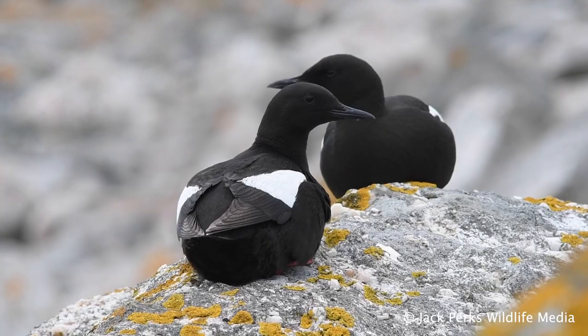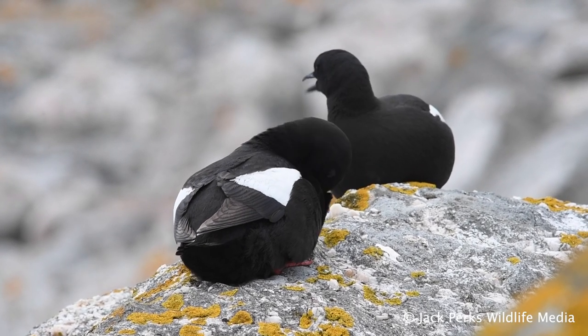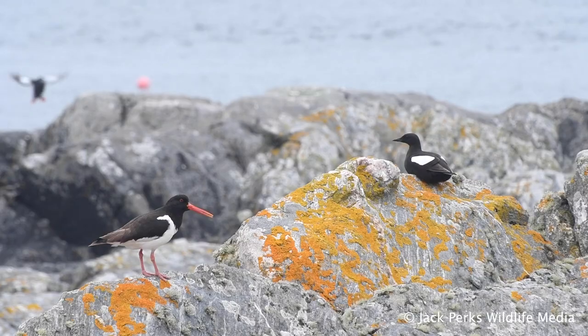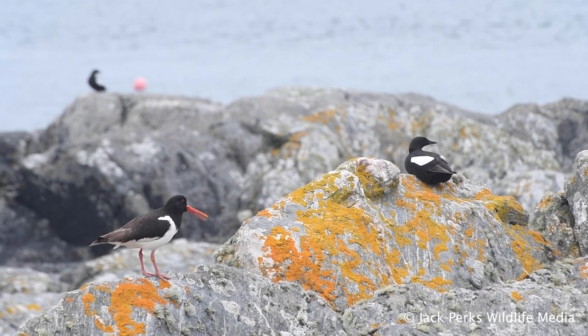Unlike other guillemots, these birds tend to nest lower down the cliffs in rocky holes. The chicks will leave the nest from one to two months after hatching, heading down to the water, where they'll take care of themselves until they learn to fly.